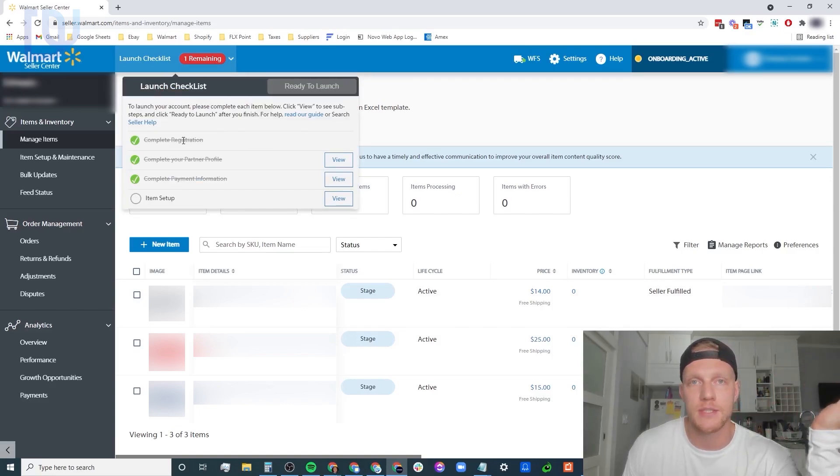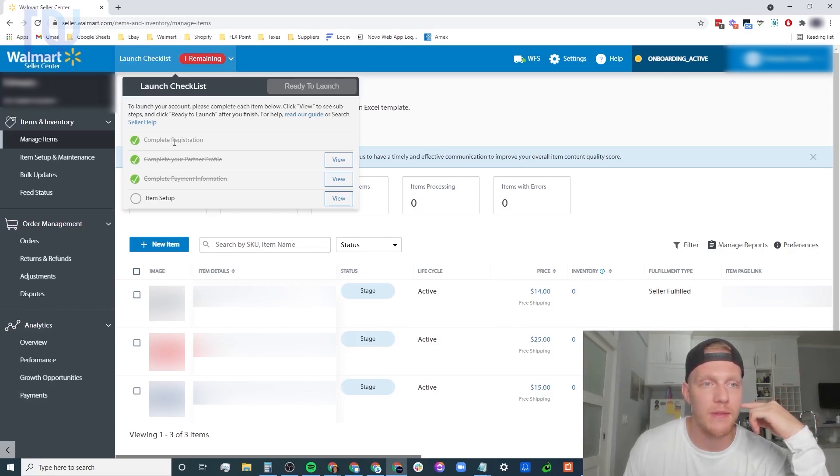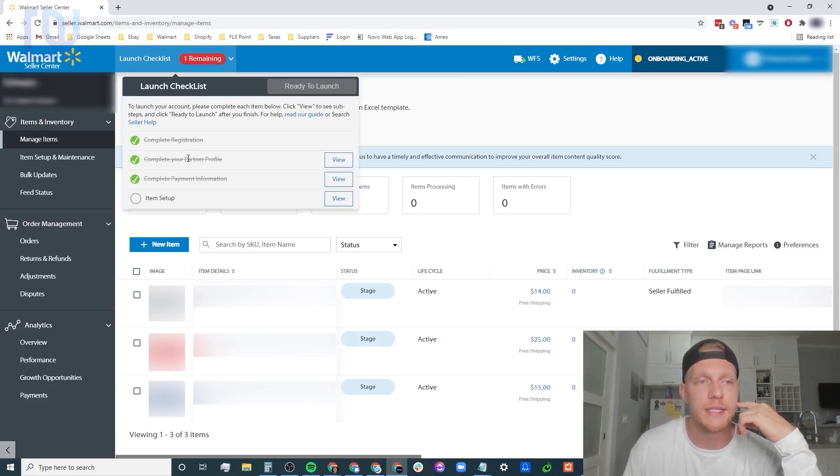The first item is 'complete registration,' which you'll already have done because that's what you need to do in order to get approved. The same with completing your payment information - that's done when you apply, either through Hyperwallet or another option. So you'll have two out of four done already. All you'll need to do is complete your partner profile and item setup. Completing your partner profile is setting up the basic things about your account, and item setup means listing an item and putting it in stock.